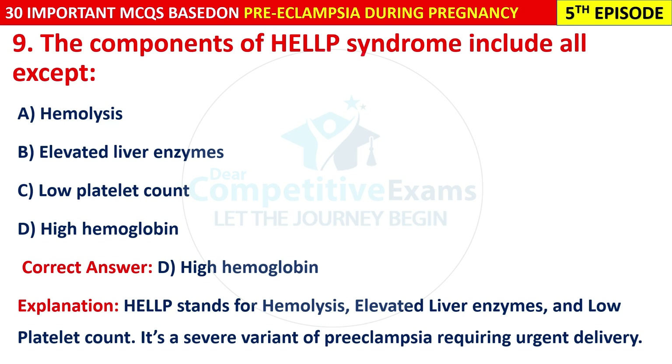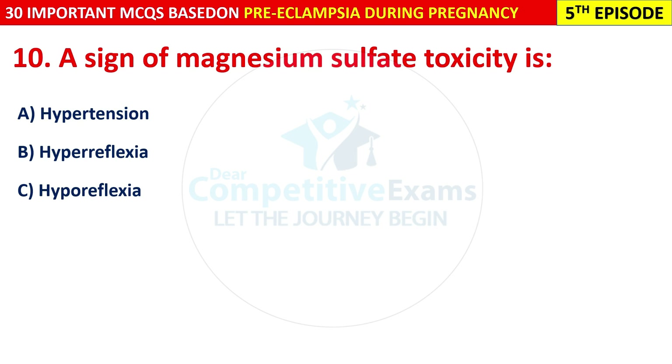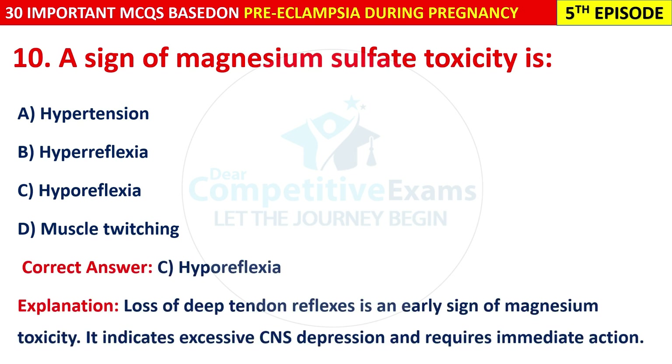Question 10: A sign of magnesium sulfate toxicity is: hypertension, hyperreflexia, hyporeflexia, or muscle twitching? The correct answer is C — hyporeflexia. Loss of deep tendon reflexes is an early sign of magnesium toxicity. It indicates excessive CNS depression and requires immediate action.